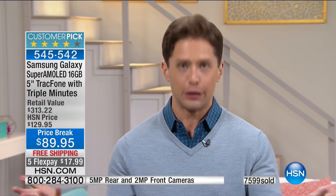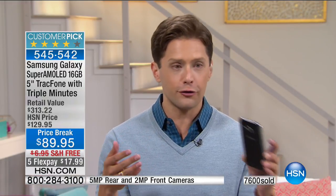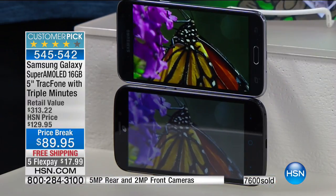You look at your cell phone screen more than anything else in your life — more than you look at your own face in the mirror. They say people look at their phones an average of 200 times a day. This is a way to get a higher-quality screen, a bigger screen, a faster processor, better cameras. And this may be the only bill you pay for your phone, your son's phone, your granddaughter's phone, or your international calling phone — because you can call to tons of countries at no additional charge whatsoever.